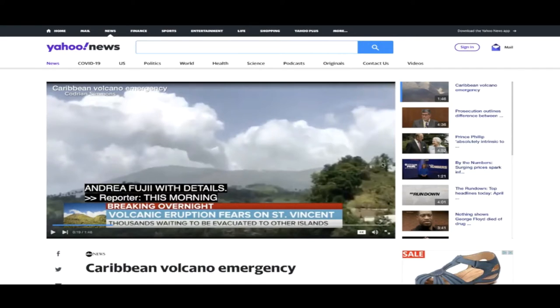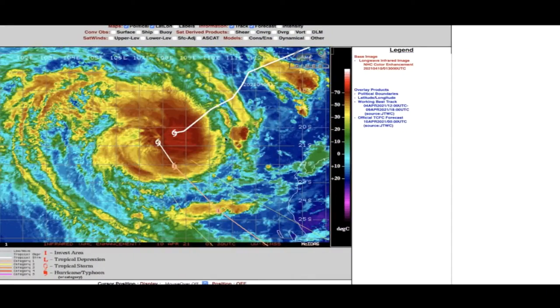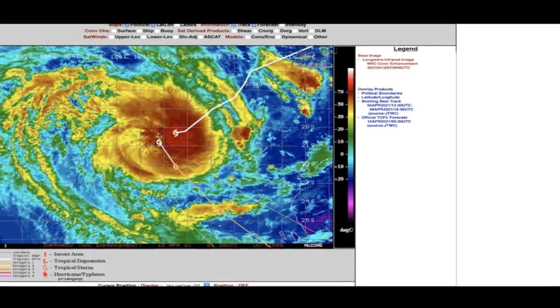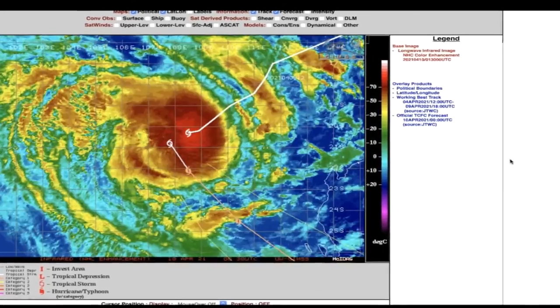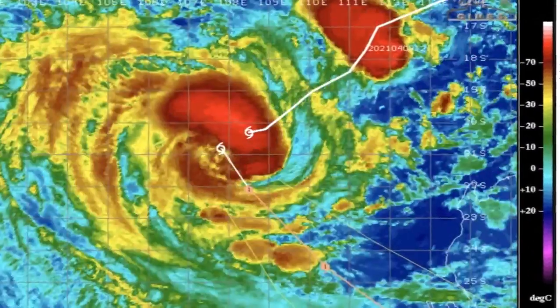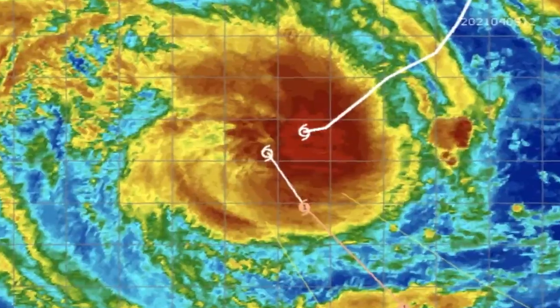So once again: a volcano emergency in the southern Caribbean, and the merger of two cyclones in the southern hemisphere is underway. They are officially now merging into one large storm system. This is a fascinating event and I'll keep you guys updated as we move forward. Thanks for watching, have a super day, and be safe out there.